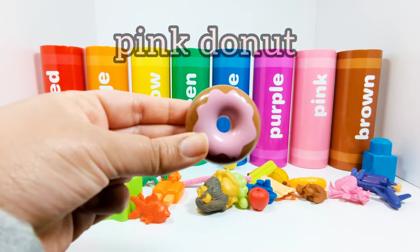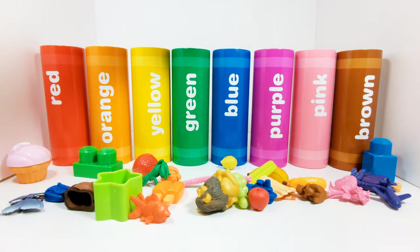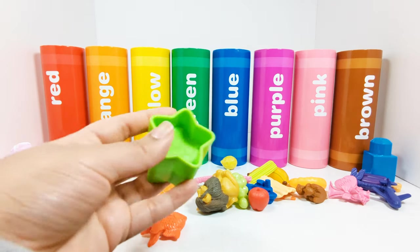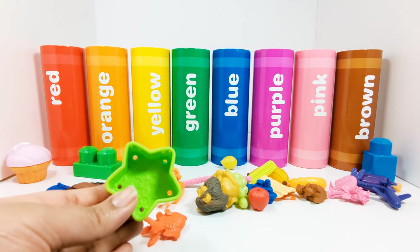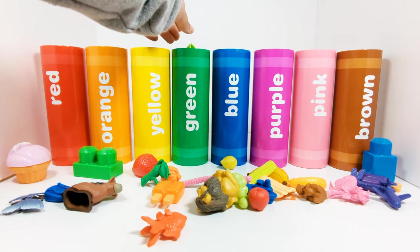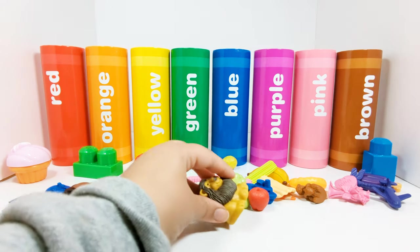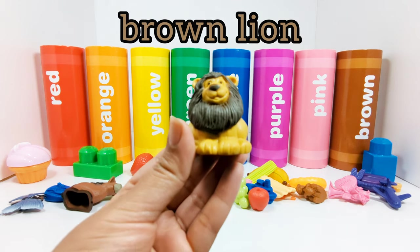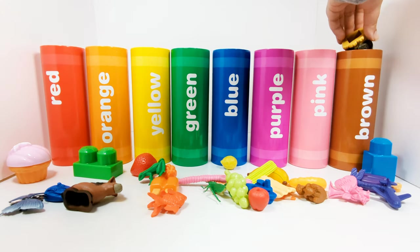This donut has pink icing on it. Which crayon should we put it in? Yes, the pink crayon. Great job. This is a green star. Which crayon does the green star need to go in? That's right, in the green crayon. This lion is brown — this is a brown lion. Where should the lion go? Yes, in the brown crayon.